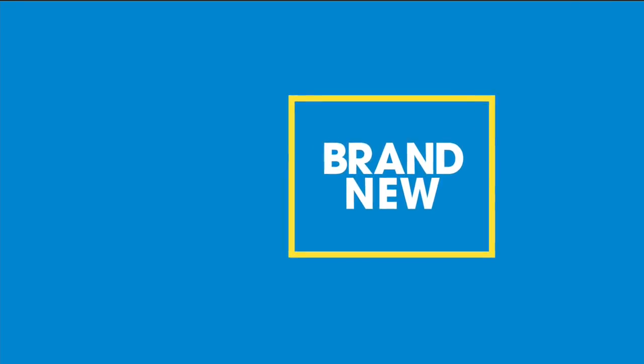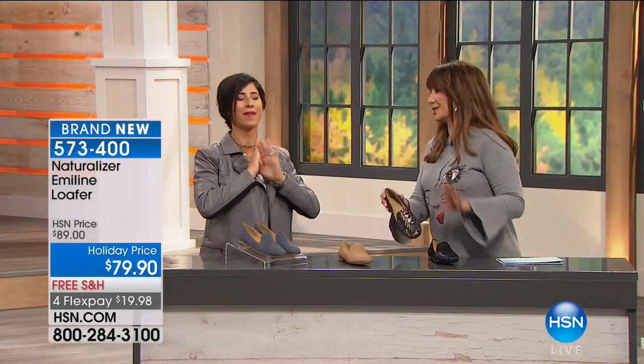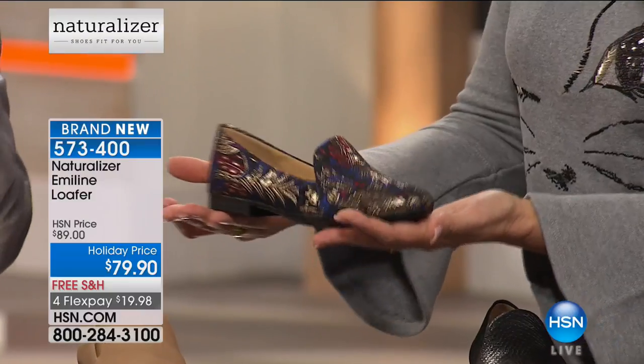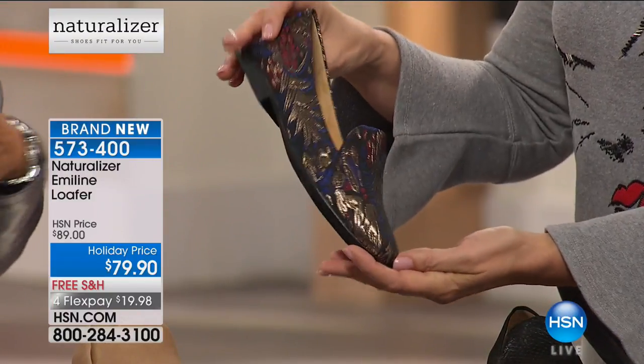Right now it's the Amalene Loafer, and this is what I have on. I'm obsessed with the brocade right there — it's so elegant. You know what? There are a couple of trends happening this season, brocade being one of the hottest things. Any magazine you open up, you're going to see some kind of fun brocade.